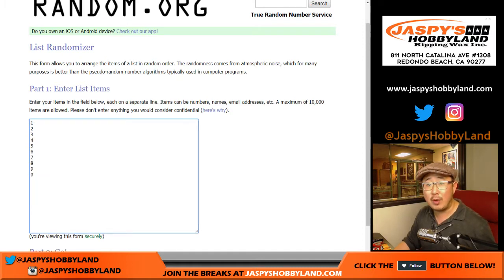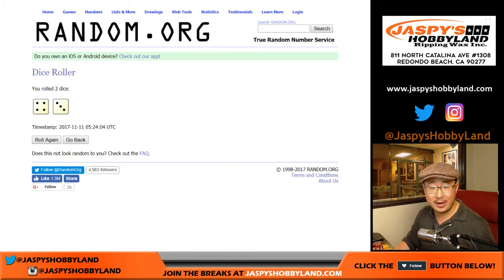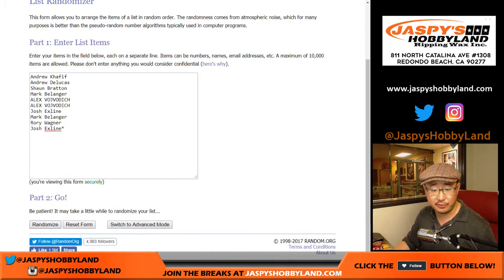There are the random numbers. You get a block of numbers. I'm sure everyone read the item description. Let's roll the dice. Four and a three, seven times for each list. Names first.